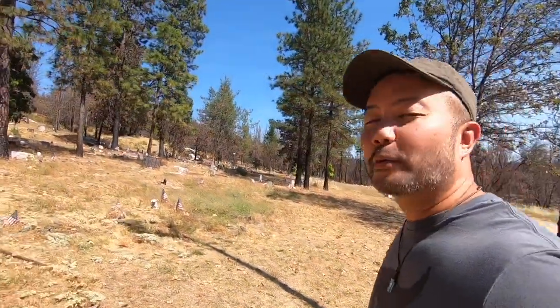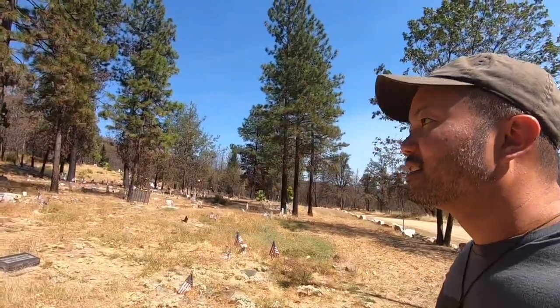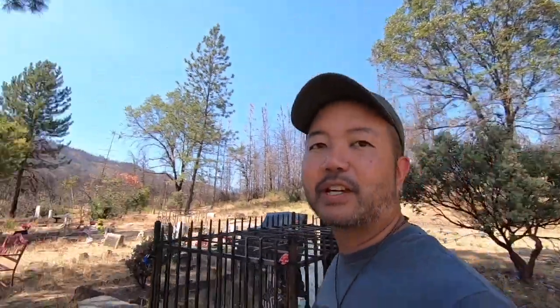We made it to the Whiskeytown Cemetery. It looks like there has been a lot of reconstruction. Back in 2018, a fire decimated the entire area. There's a local society here that ends up keeping the place clean and up to date. You can see around me they've done a pretty good job.